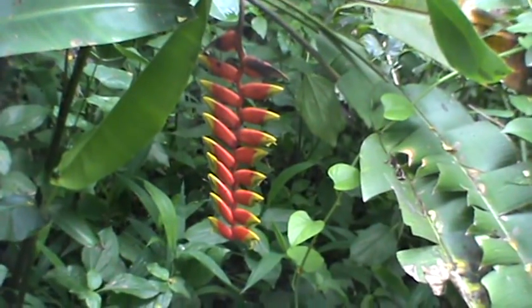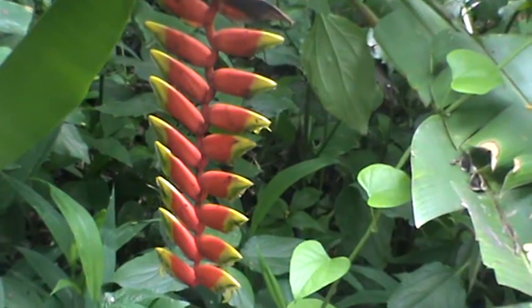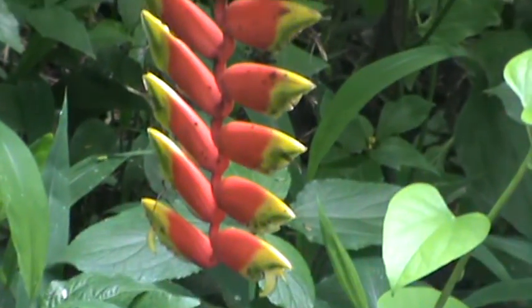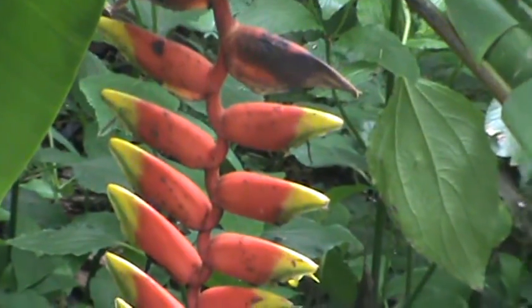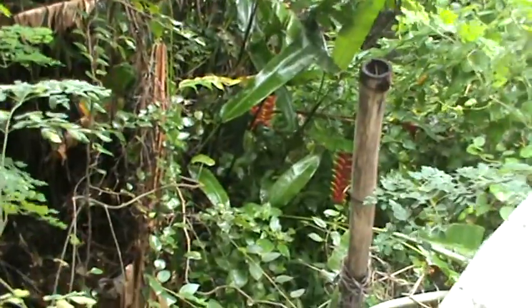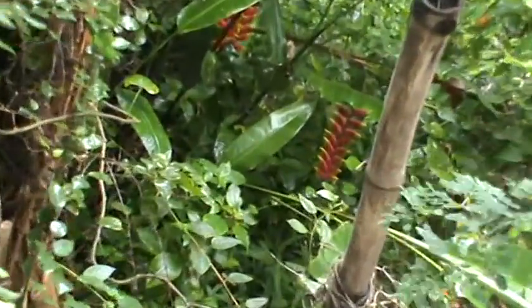This beautiful flower is called Heliconia Rostrata, or Lobster Claw. It is called Pataki Huvu in Kannada. Pataki means Cracker. See, it looks like a cracker, isn't it? That's why it's called Pataki Huvu.